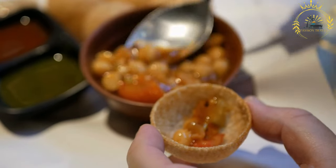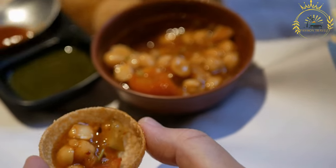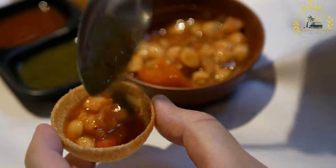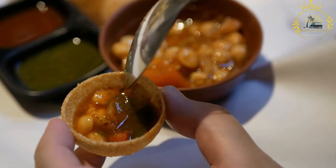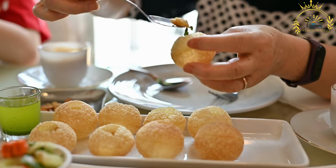Here's more information about Bunny Chow. Origins: Bunny Chow has its roots in the Indian community in Durban, which has a significant influence on the city's cuisine. It is believed to have originated in the 1940s or 1950s as a convenient and affordable meal option for Indian workers.